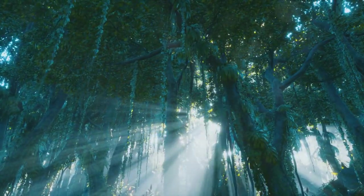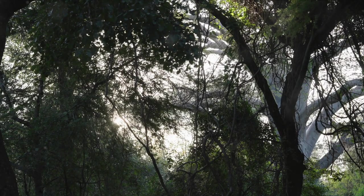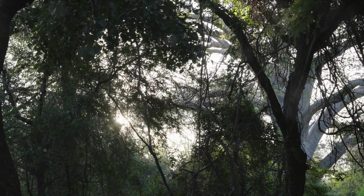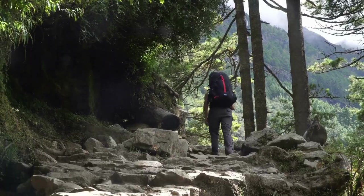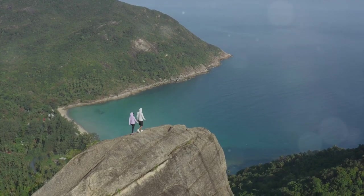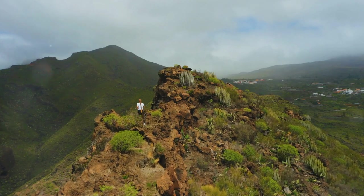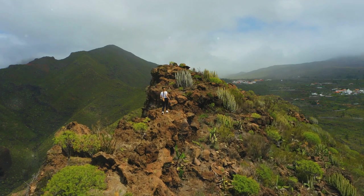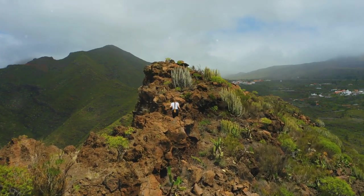Mochima National Park isn't just about breathtaking views — it's also a hub for thrilling outdoor activities. This is the place where the adventure truly begins, where the emerald forest meets the azure sea in a symphony of natural beauty. Imagine starting your day with a heart-pounding hike through lush tropical rainforests. The trails are as diverse as they are stunning, leading you through a maze of towering trees and exotic flora. As you ascend, the forest opens up to reveal panoramic views of the park's magnificent landscape.